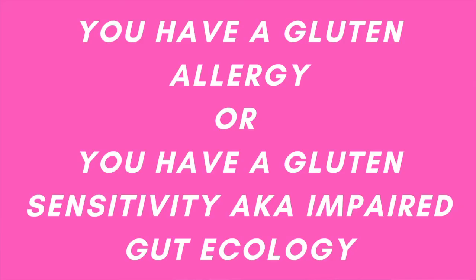There are two main reasons gluten could be causing an issue for you from an acne perspective. Number one, you either have an allergy to gluten, which is very significant and you're probably already aware of it, and or you have a sensitivity to gluten — an impaired gut ecology — and the gluten is negatively impacting that situation. It's not cut and dry, especially when it comes to gluten sensitivity.